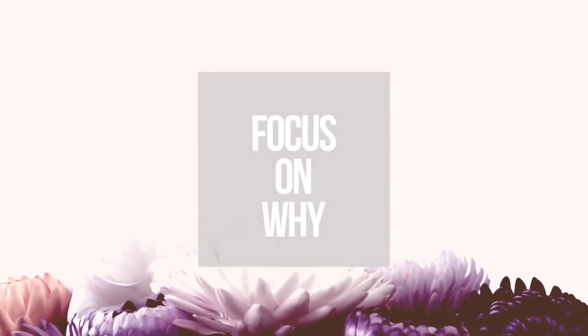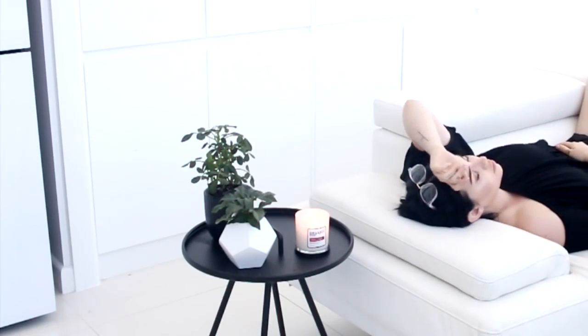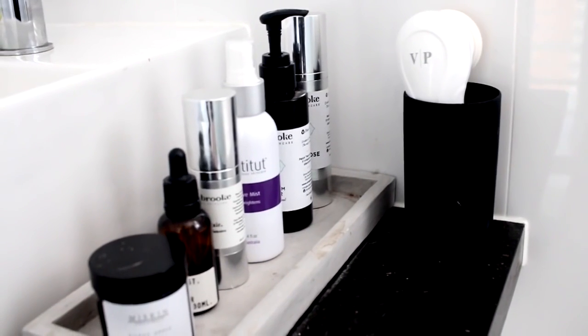My second tip is to focus on why you started the decluttering process in the first place. For me personally, it means there's slightly less cleaning and I have more time to relax. Maybe for you it's that you want to be more organized, or you just want to discover what is important to you.